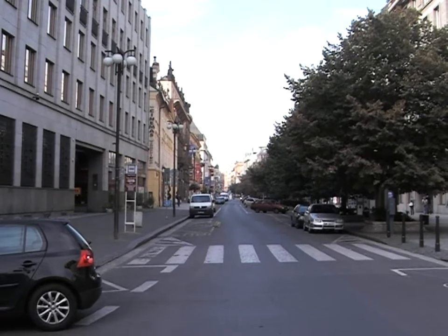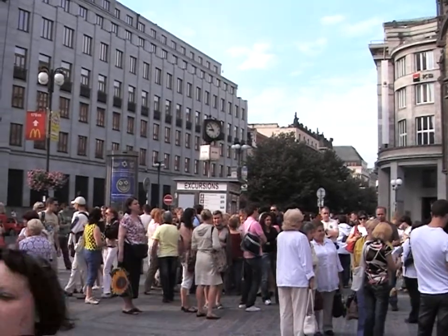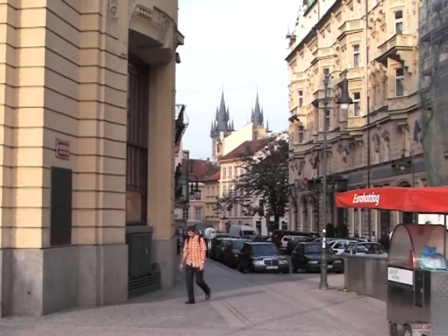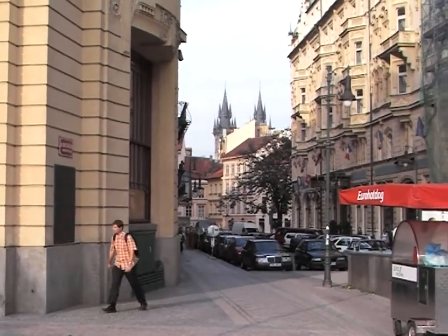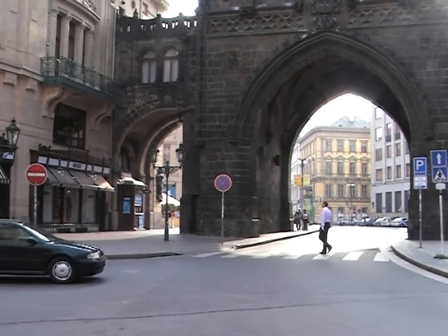Back that way is Náměstí Republiky street, and there's a lot of international shops on that street. This area, since it's where the Royal Palace used to be, is also the start of what's known as the Royal Route. It is the route that the Royals used to take from their palace up to Prague Castle. And we're going to walk that now.